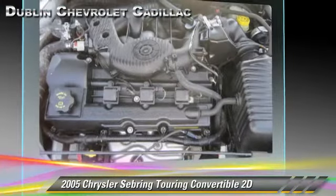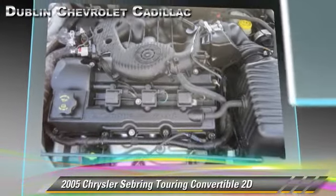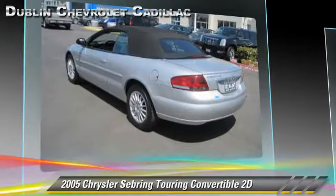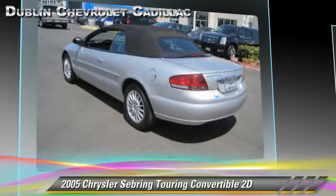Comfort and convenience features include powered door locks, cruise control, and multi-disc CD player. Give us a call to schedule your test drive today.